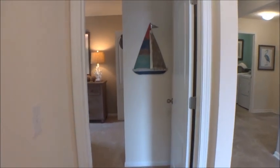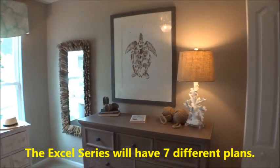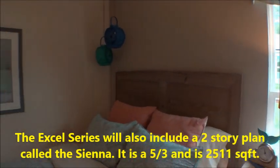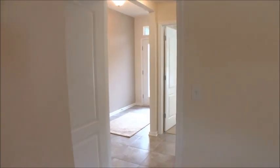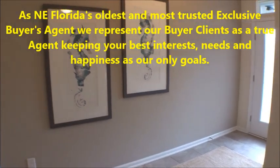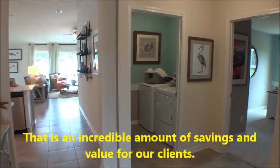There are actually six floor plans in the Excel line, including the Destin, the Volano, the Heron, the Cordova, and the Flagler — all good-sized homes. Same great home; we just don't have all the options we used to have when building from scratch. But what that translates into is a better end result as far as the dollars are concerned.